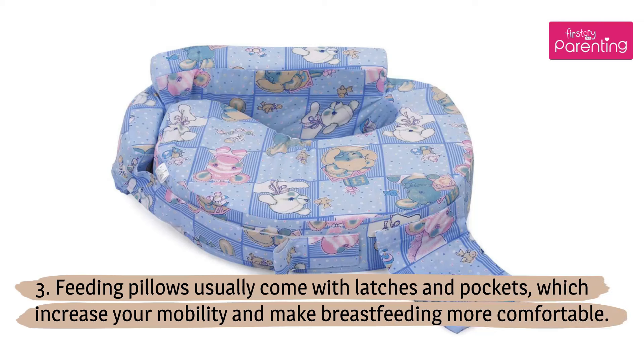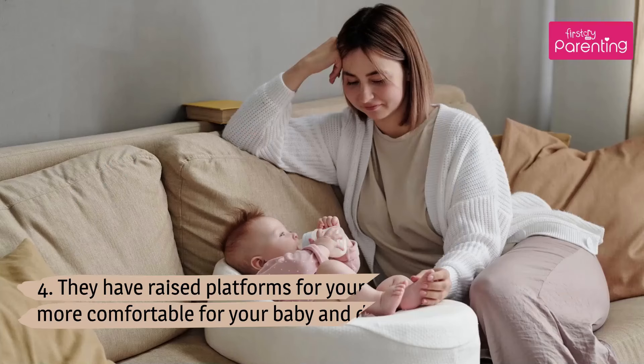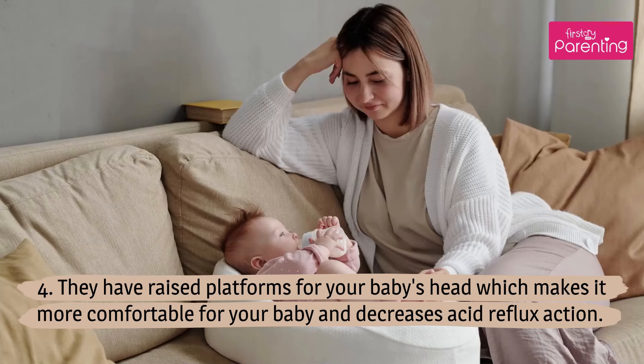Feeding pillows usually come with latches and pockets, which increase your mobility and make breastfeeding more comfortable. They have raised platforms for your baby's head, which makes it more comfortable for your baby and decreases acid reflux.